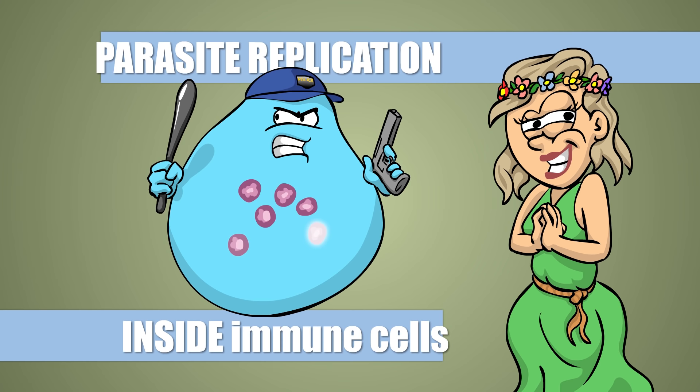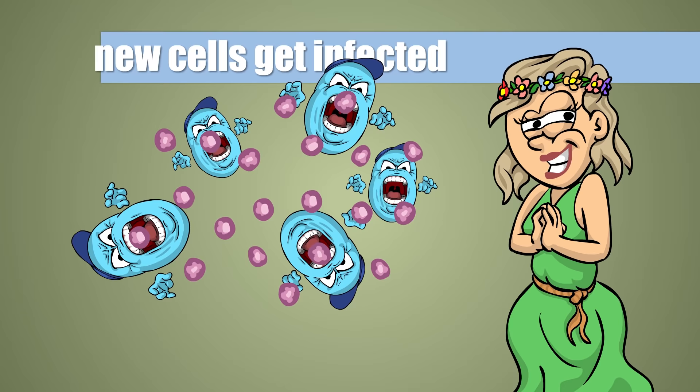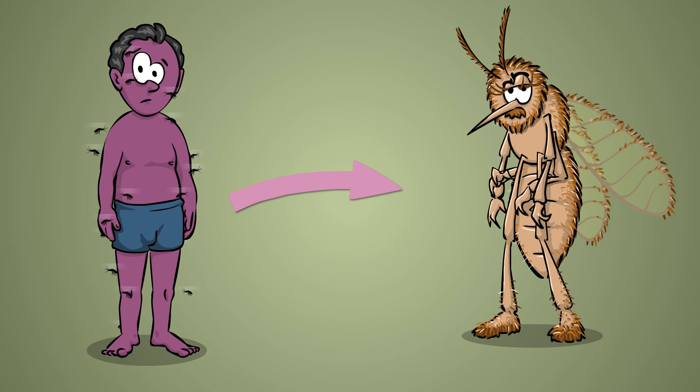There are two of them now? Yup, they divide. It's just one of Mother Nature's ironic tricks that the parasites replicate inside the very cells that were supposed to kill them. However, cells tend to get crowded after some time, so amastigotes escape by ripping them open, after which other immune cells pick them up. Bunch of imbeciles. This is how Leishmania spreads in the tissues, or even in the whole body if it enters the bloodstream.